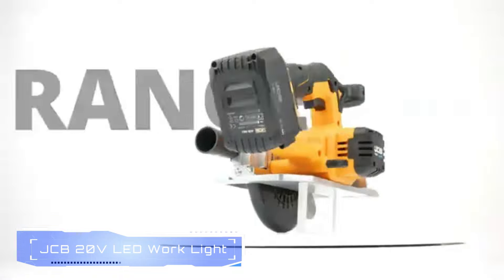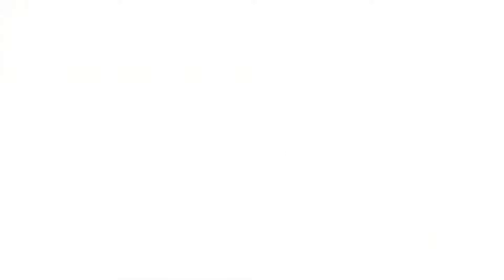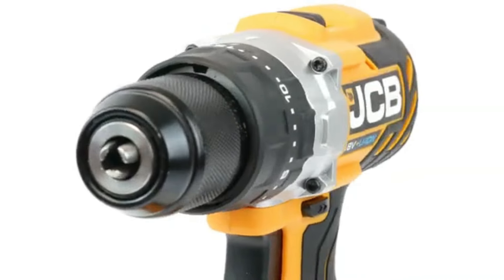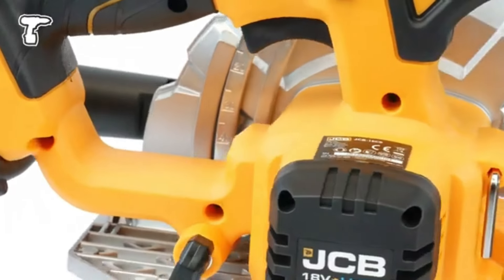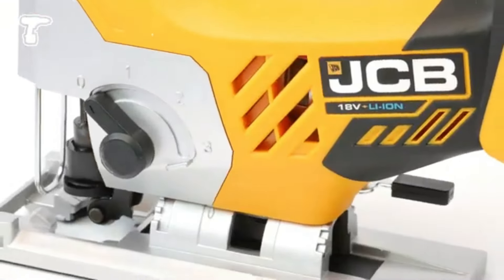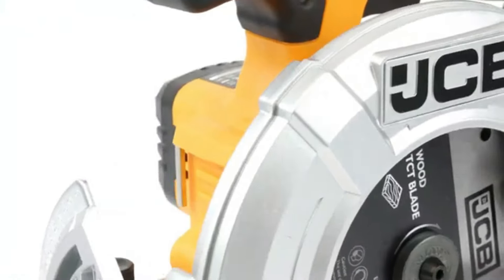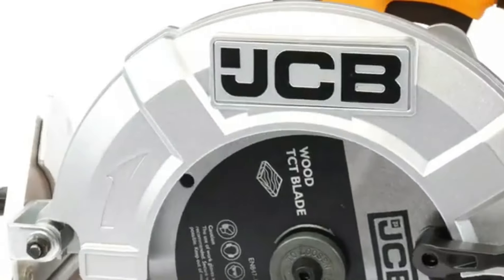1. JCB LED Work Light. The JCB 20V LED Work Light is a powerful and versatile lighting solution for various tasks. It features variable positioning adjustment and up to 270-degree swivel head, providing flexibility and directing light where needed. With a lumen output of 220 LM, this work light ensures bright illumination for both indoor and outdoor use.